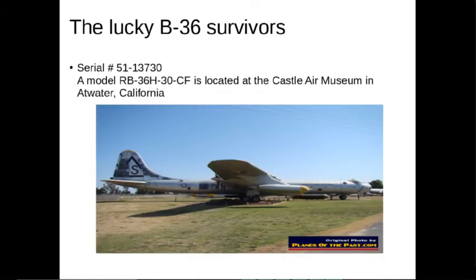And here's another one — serial number 51-13730, a model RB-36H-30-CF, located at the Castle Air Museum in Atwater, California. I don't really know what that designation stands for — it's probably just a prototype aircraft, but I could be wrong.